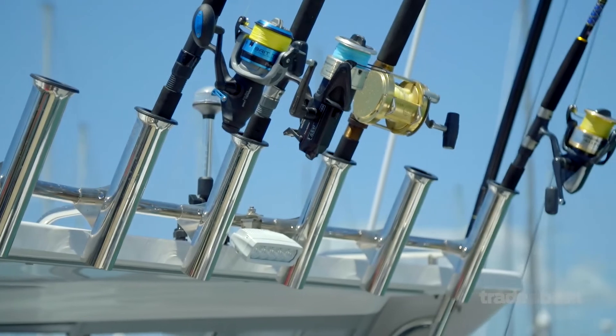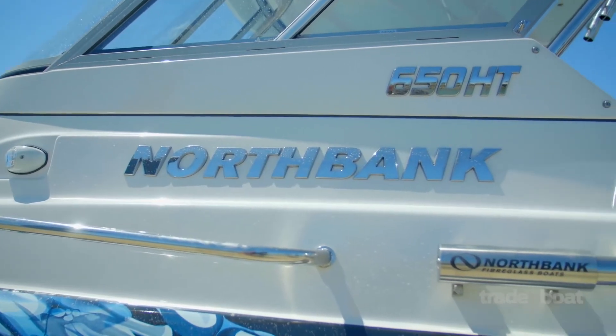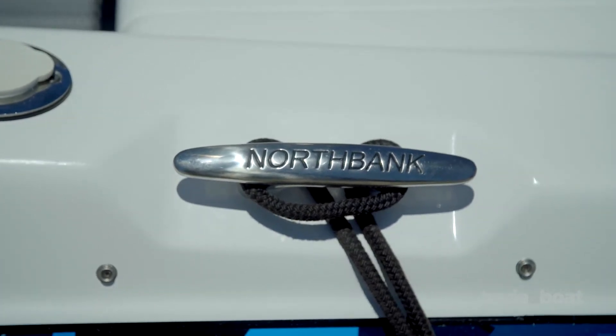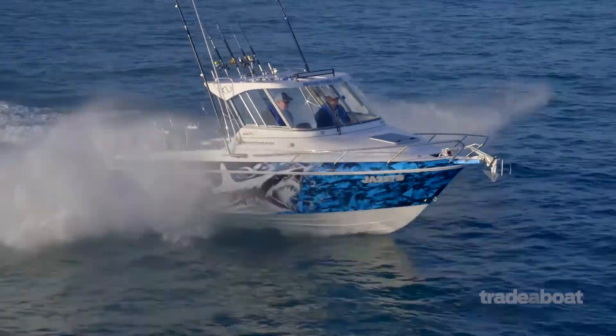One of the things that impresses about the 650 hardtop is the attention to detail and the quality of the fit and finish. You've got wonderful heavy-duty cleats with branding built through them. Everything lines up perfectly — no flecks around the screens, edge-free, streak-free. The attention to detail is second to none.